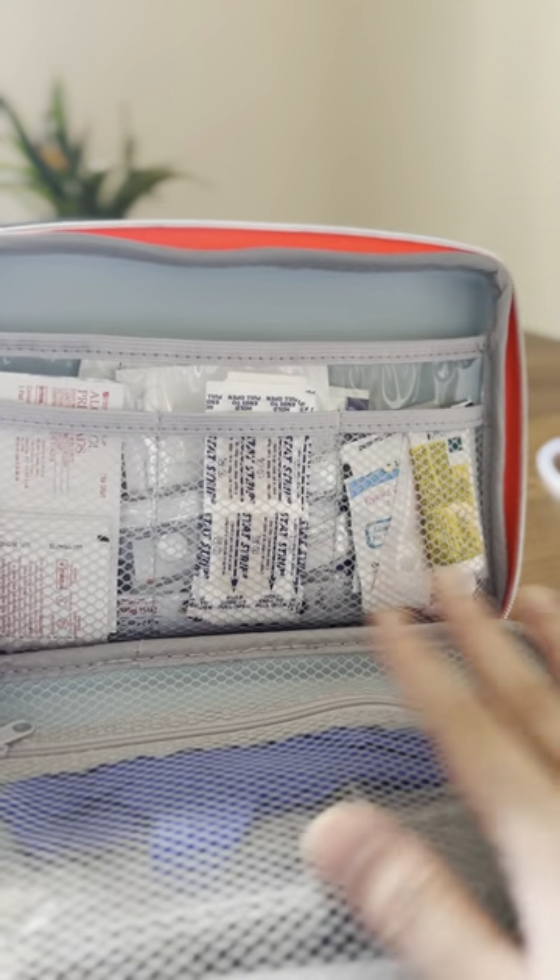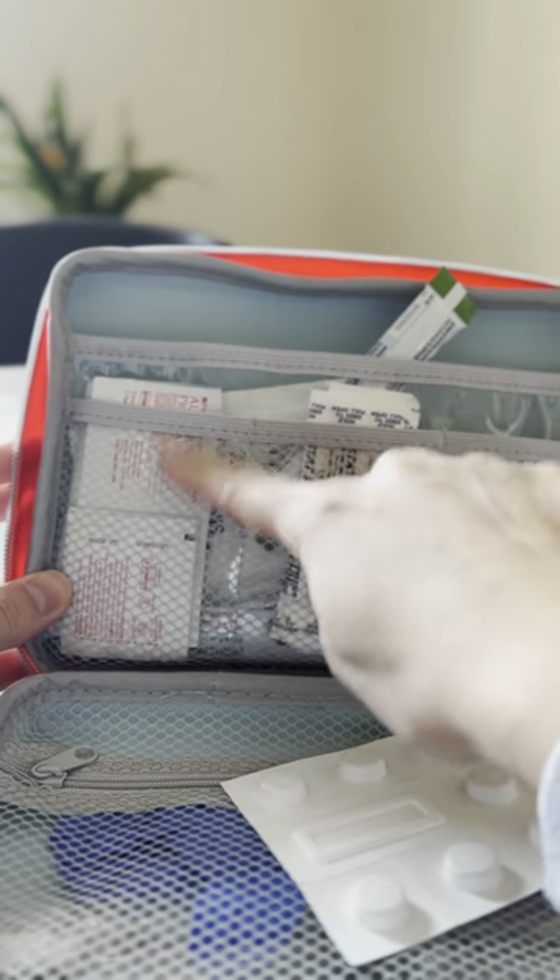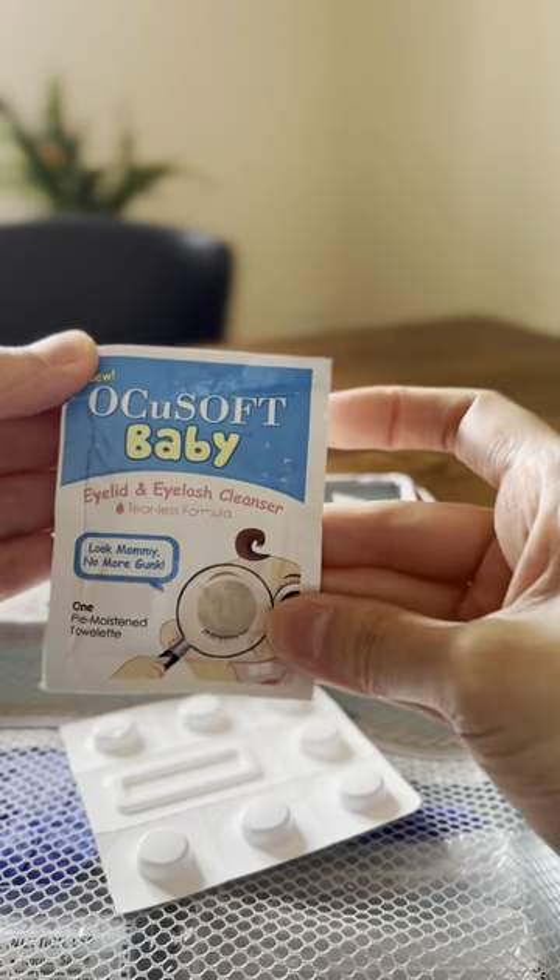Small things in my first aid kit: Tylenol suppositories, Benadryl, Pedialyte, antiseptic, alcohol wipes, band-aids, and an eye gunk wipe.